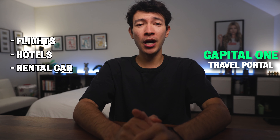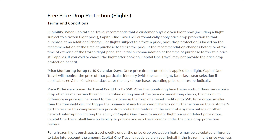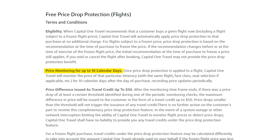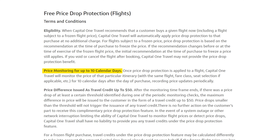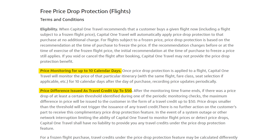Just book your flights, hotel, or rental car through the Capital One travel portal and that's it. The Capital One portal has an automatic price drop protection feature that monitors your flights for 10 days after booking, and if the price does drop, you get a credit for the difference, up to $50. Unfortunately, my flight price went up instead, but at least I was covered in case it did go down.